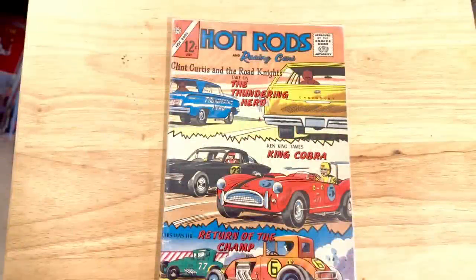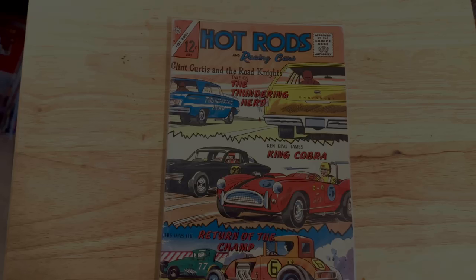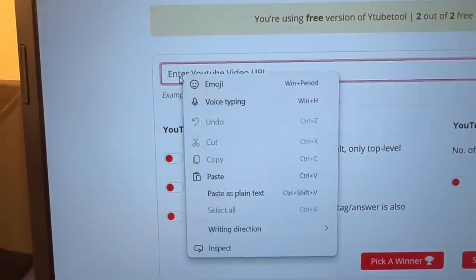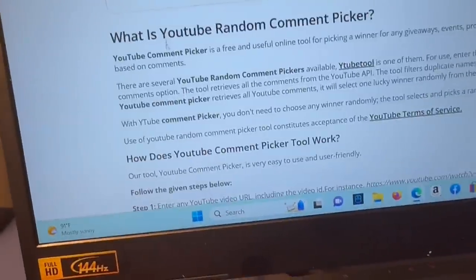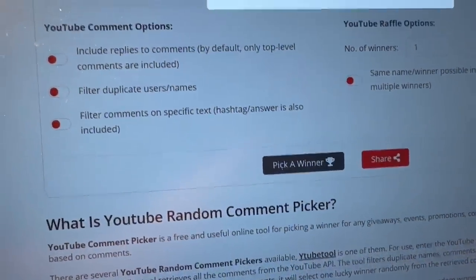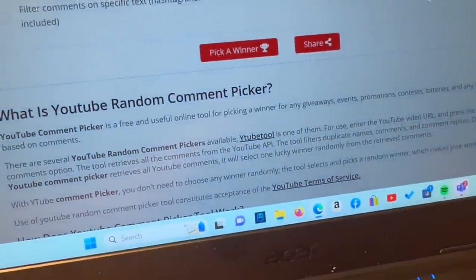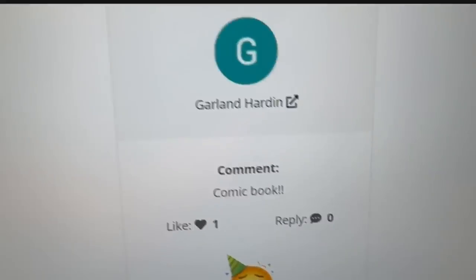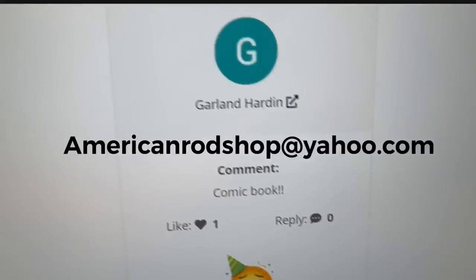Let's pause right here and find out who won the comic book called Hot Rod Comics from last video. We're going to use the YouTube Random Comment Generator to pull a winner. And the winner is... Garland Harden! Garland, you've got three days to contact me at AmericanRodShop@Yahoo.com. If you don't contact me in three days, it'll go back into the prize pool. If you do contact me, I'll send you the information on how to receive your totally free prize.